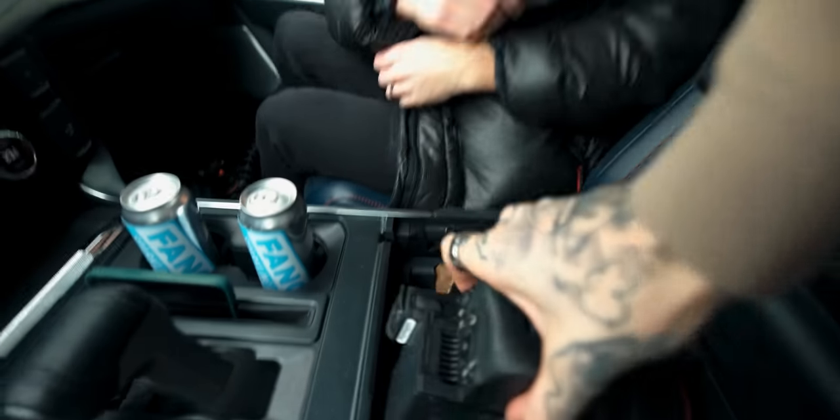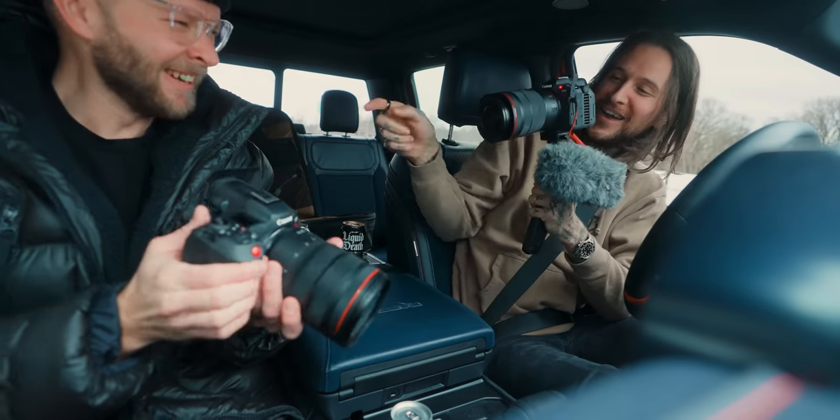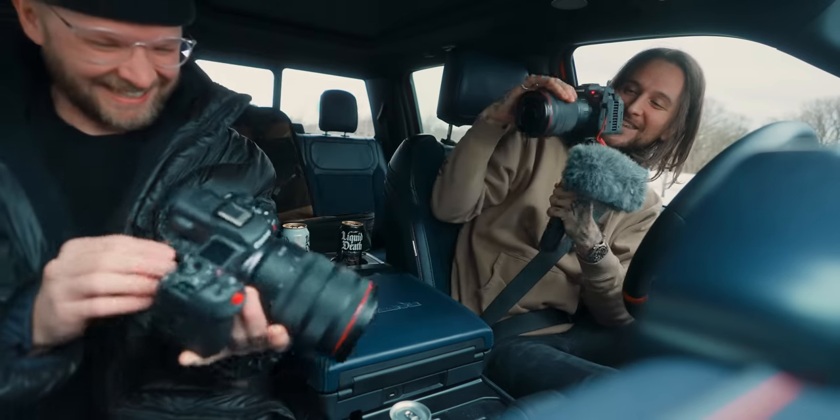I brought a second one for you to use. You get an R5! You get an R5! This is pretty sick! I thought we could both use them today.